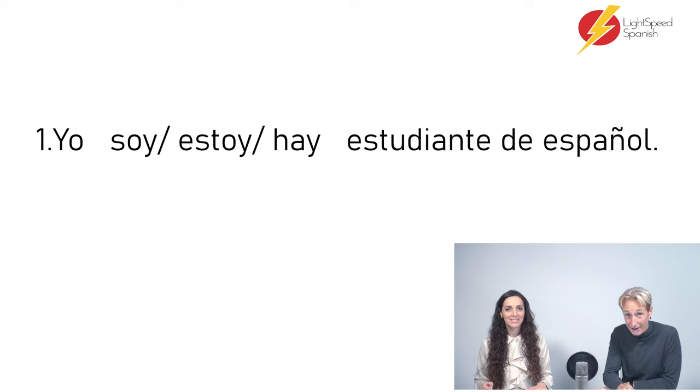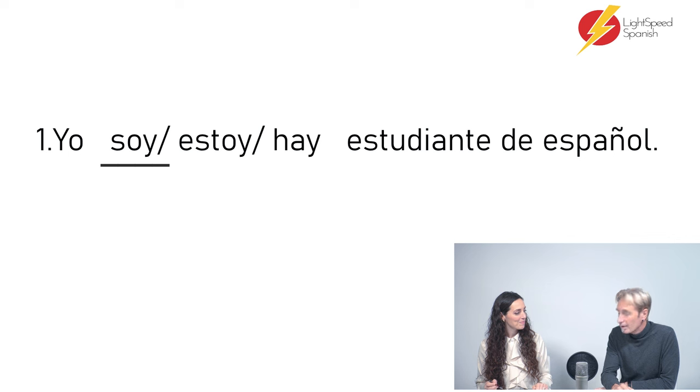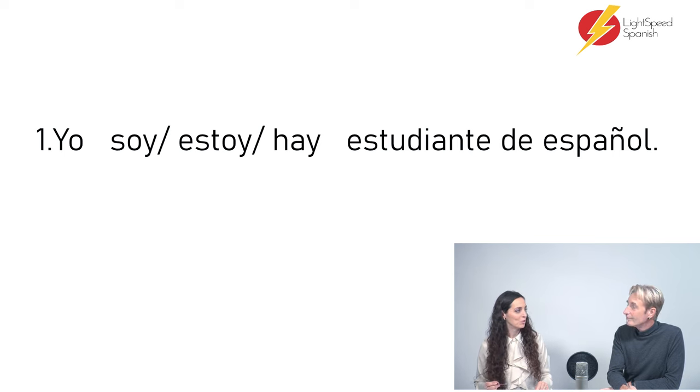Frase número uno: Yo — soy / estoy / hay — estudiante de español. Yo soy. So why soy? We use ser when we talk about our characteristics. If you're a Spanish student, we use ser — we're not talking about a state, we're talking about a characteristic. And something different from English: in Spanish you don't need to say 'a student.' You say 'I am student' — yo soy estudiante de español.